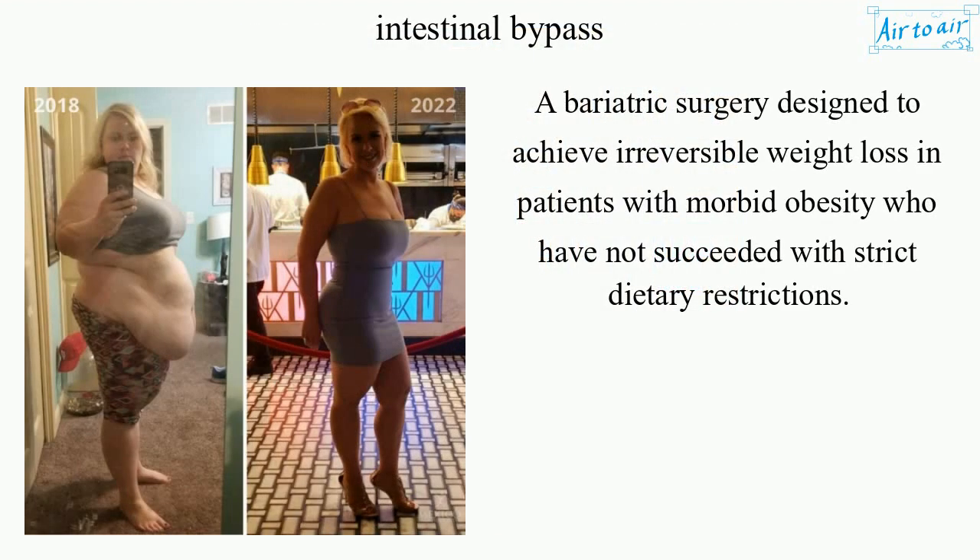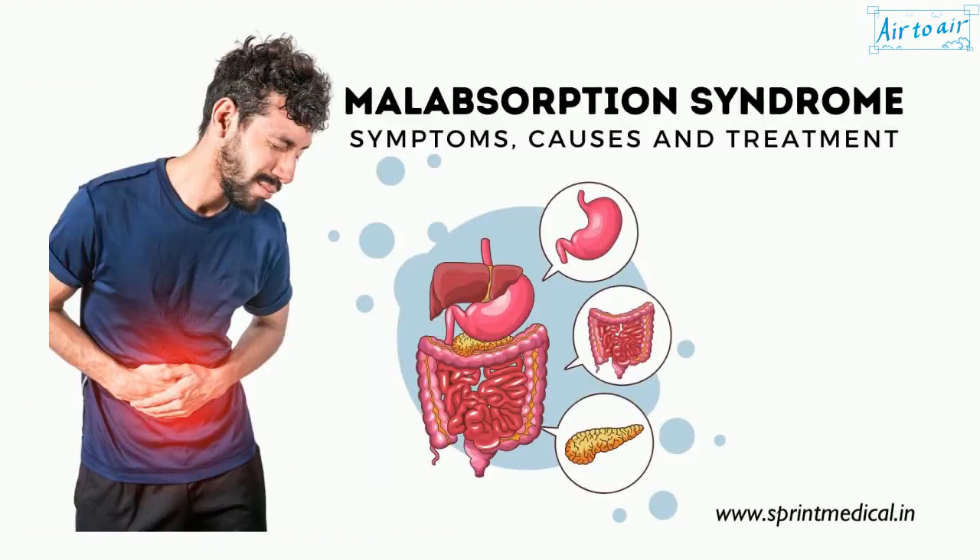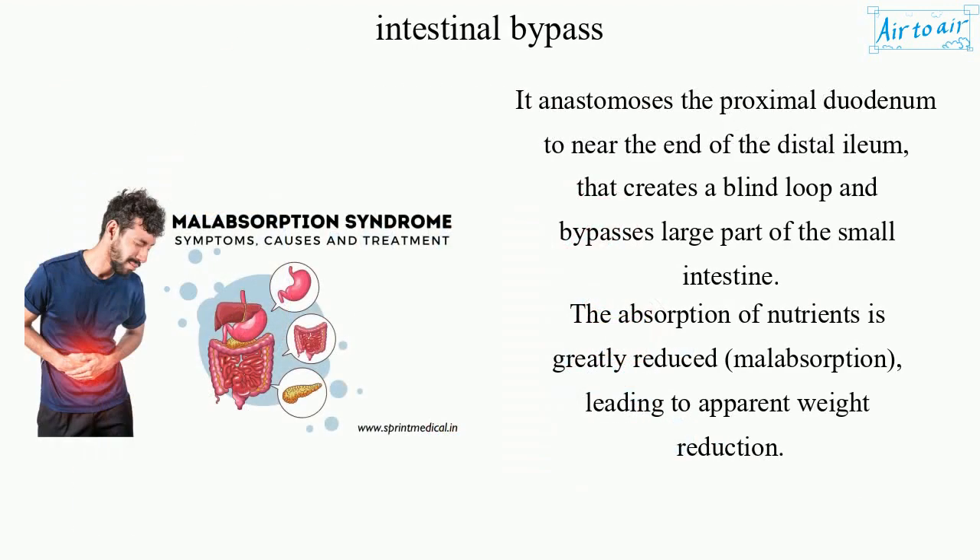Intestinal Bypass is a bariatric surgery designed to achieve irreversible weight loss in patients with morbid obesity who have not succeeded with strict dietary restrictions. It anastomoses the proximal duodenum to near the end of the distal ileum, creating a blind loop that bypasses a large part of the small intestine. The absorption of nutrients is greatly reduced through malabsorption, leading to apparent weight reduction.